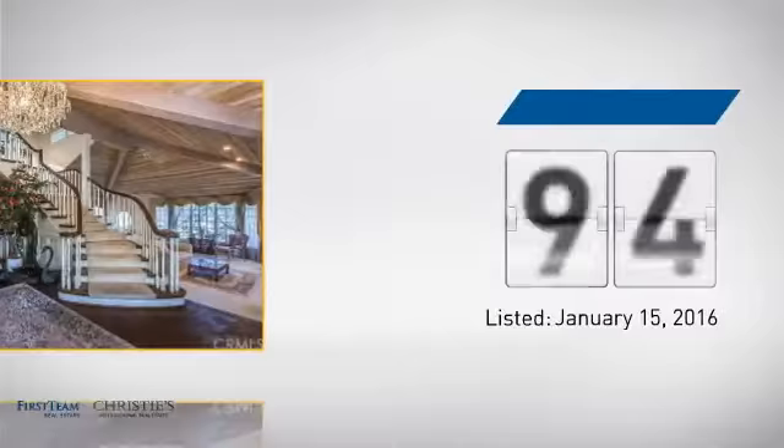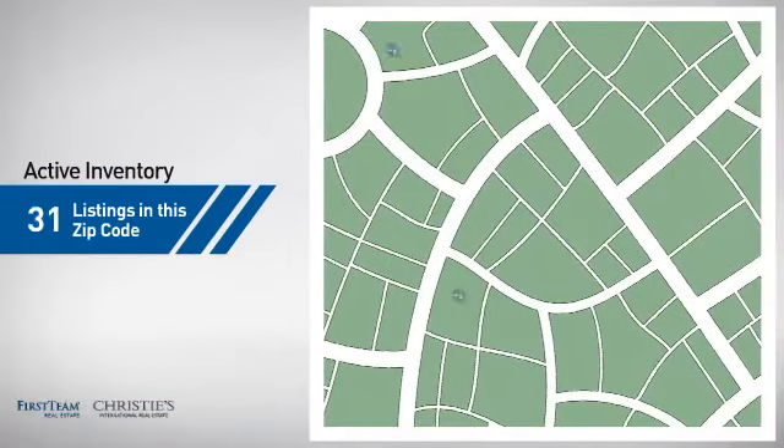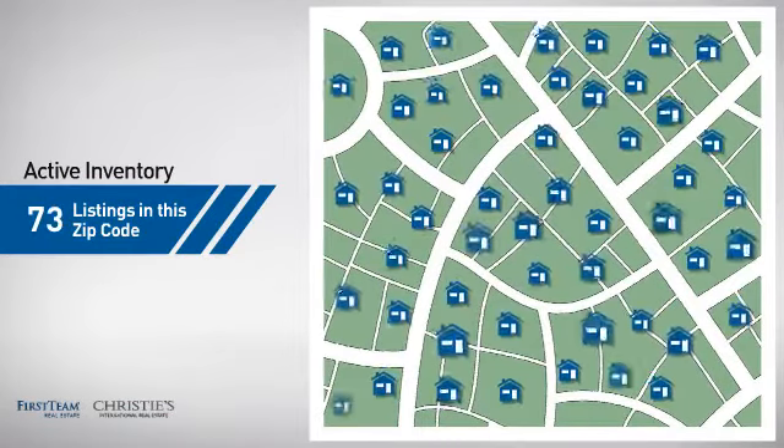It's been on the market since January. Wondering how it stacks up against the competition? There are now just over 70 homes on the market within this zip code.